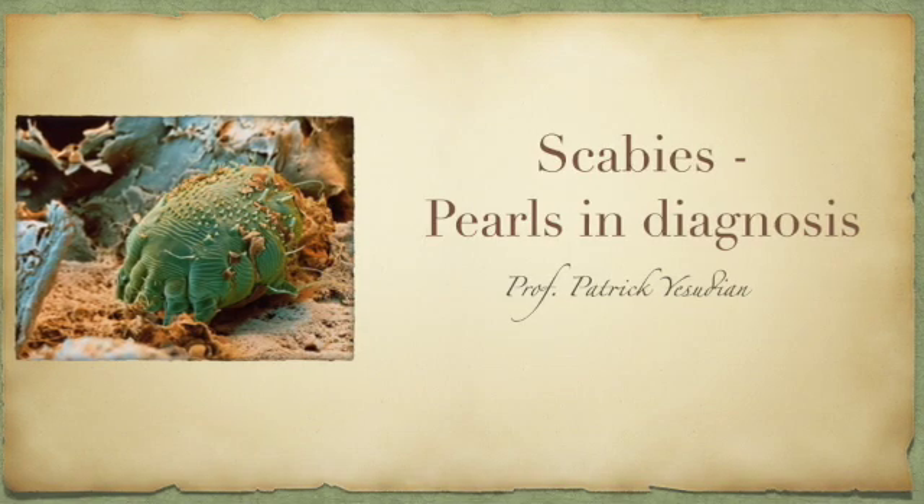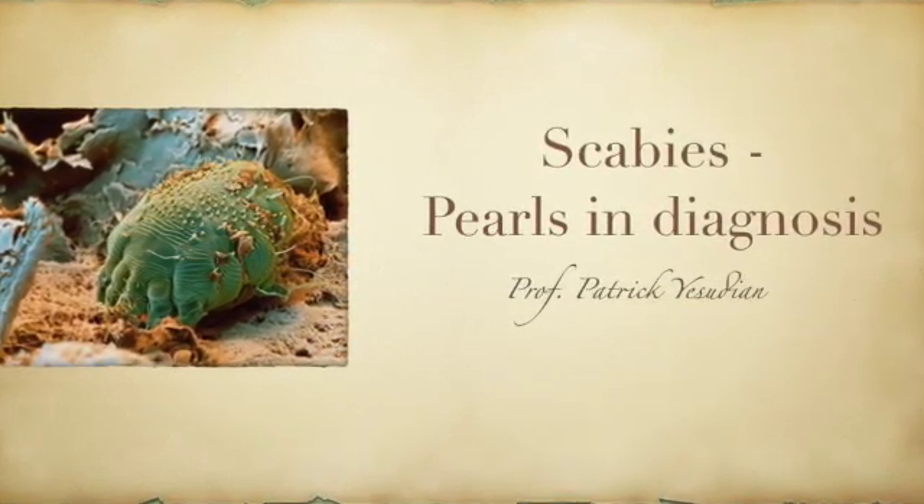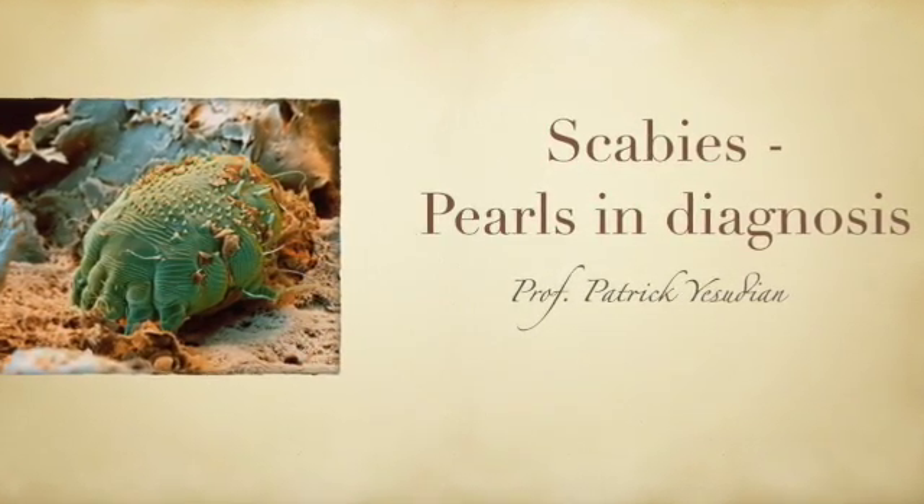Hello everybody, greetings once again from Chennai, India. Today I am very briefly going to present a new sign for an old disease — a very old disease. Scabies is undoubtedly the commonest skin disease encountered in hospital practice in most urban cities in India.